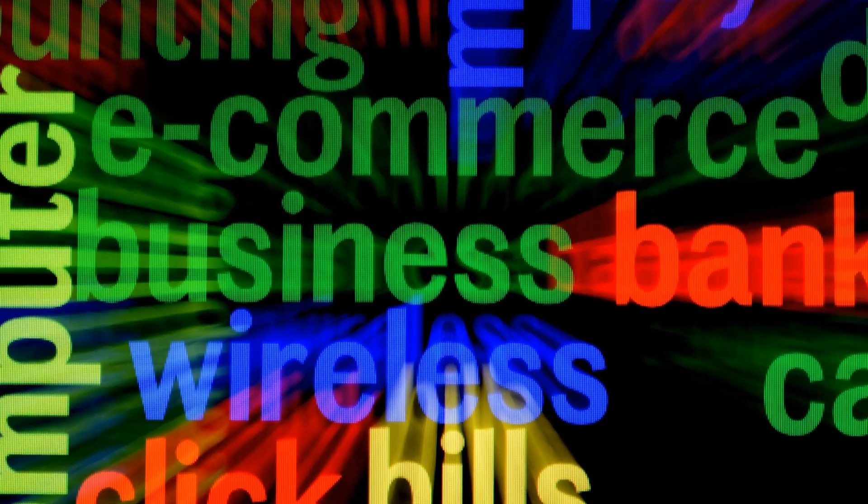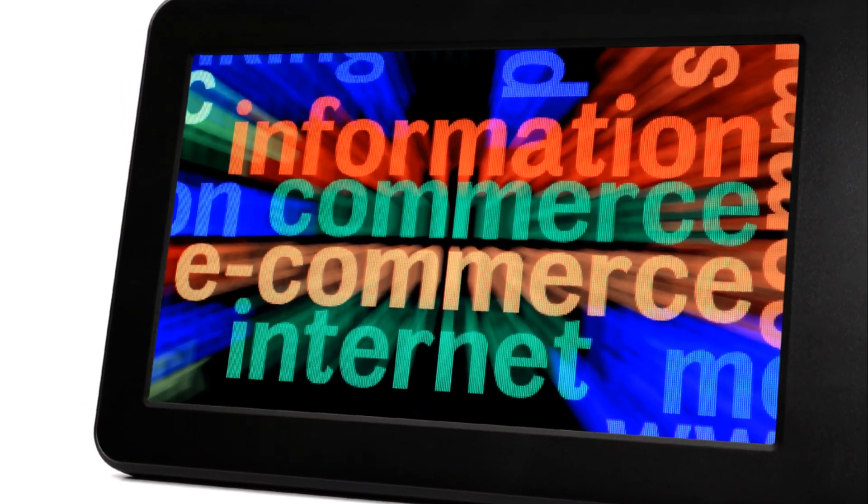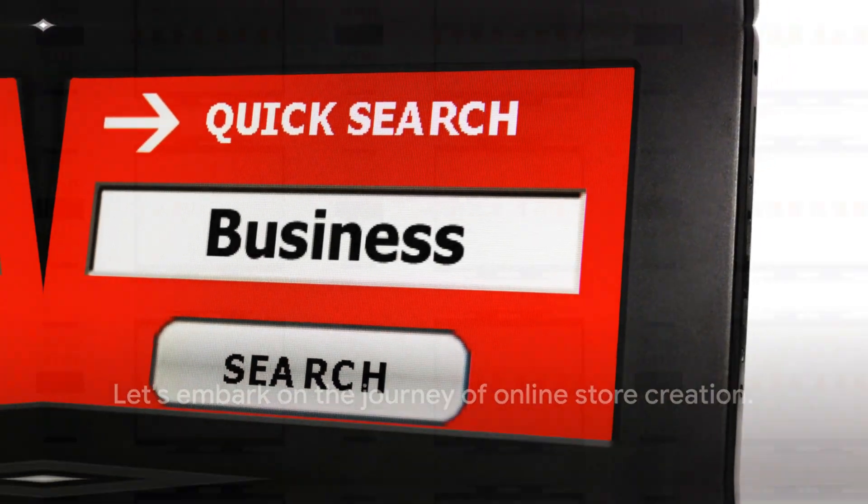With an online store, local businesses can reach out to a broader customer base, breaking free from geographical constraints. If you're ready to expand your business reach, let's dive into the process of creating an online store.